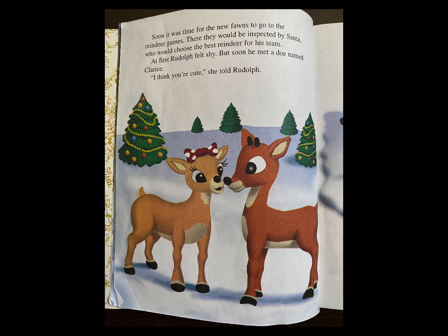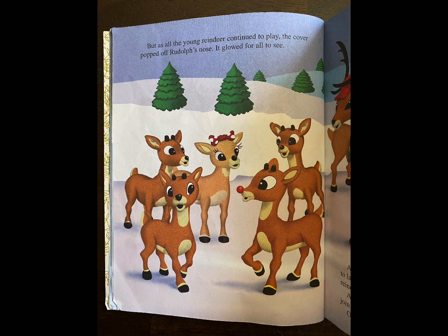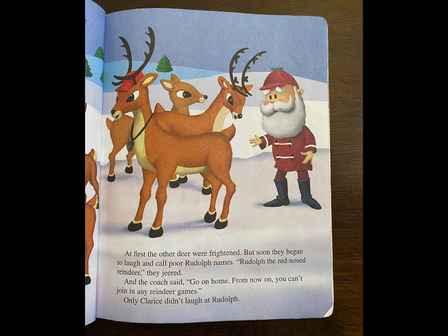Soon, it was time for the new fawns to go to the reindeer games. There, they would be inspected by Santa, who would choose the best reindeer for his team. At first, Rudolph felt shy. But soon, he met a doe named Clarice. "I think you're cute," she told Rudolph. The coach arrived to teach the fawns what they needed to know to be on Santa's team. "First, we'll learn to fly," he told them. "You have to get up enough speed and jump into the wind." Rudolph was so excited about his new friend that he took off with a great whoosh. He soared high over the heads of the reindeer and Santa too. But as all the young reindeer continued to play, the cover popped off Rudolph's nose. It glowed for all to see. At first, the other deer were frightened. But soon, they began to laugh and call poor Rudolph names. "Rudolph the red-nosed reindeer," they jeered. And the coach said, "Go on home. From now on, you can't join in any reindeer games." Only Clarice didn't laugh at Rudolph.